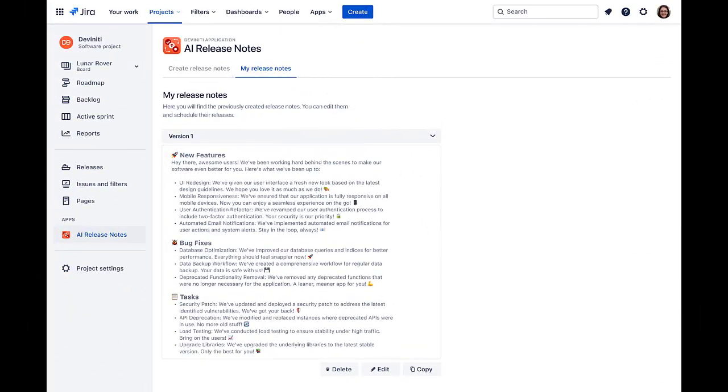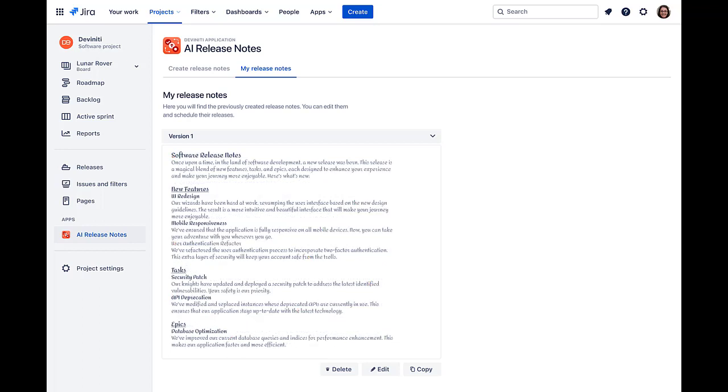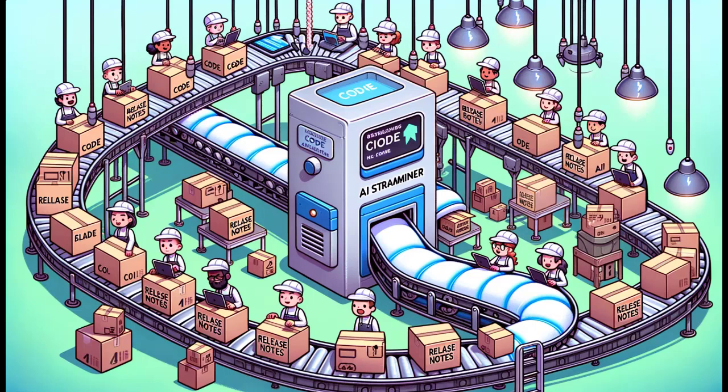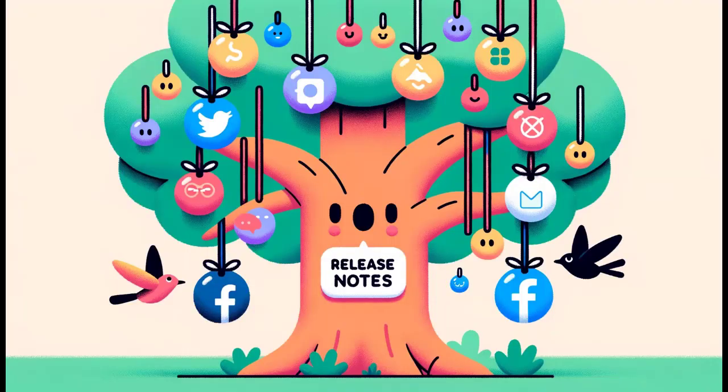AI Release Notes leverages GPT-4's advanced natural language processing, automating the generation of detailed, style-customizable release notes. This innovation expedites the release cycle and promotes consistent, audience-specific communication, optimizing stakeholder engagement. By integrating AI into established development tools like Jira, our app streamlines software development workflows, particularly addressing the bottleneck of compiling and distributing release notes. Looking ahead, our commitment to interoperability includes plans for compatibility with platforms like Confluence, ensuring seamless integration into existing tech ecosystems.